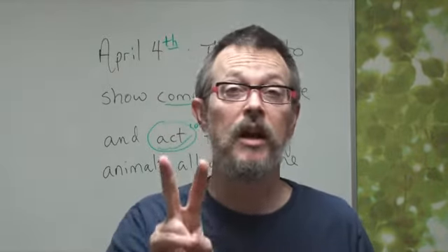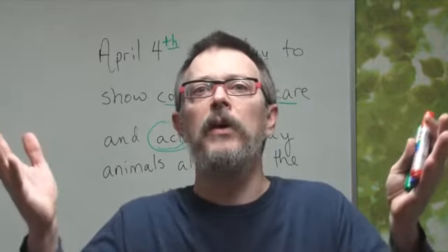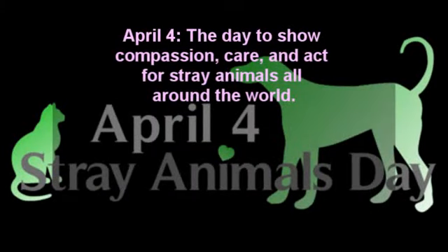Let's listen two more times, then we will go on to the Olympics. April 4th, the day to show compassion, care, and action for stray animals all around the world.